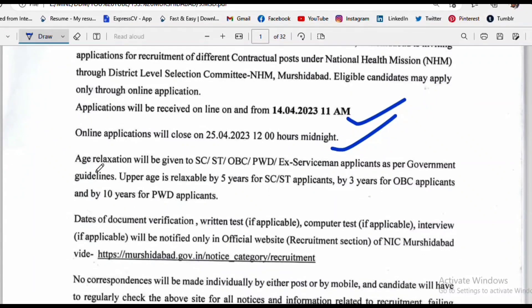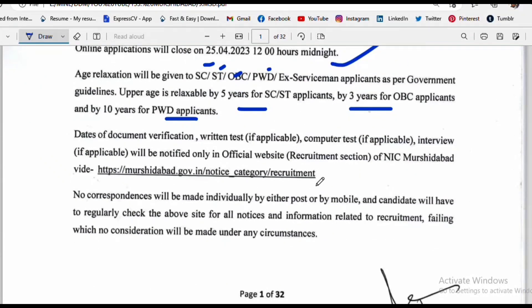The selection process includes a written or lateral relaxation stage, followed by a computer test. After the computer test, there is an interview done by the pharmacy department. Document verification is done through the academic service. All this information is available on the government website.